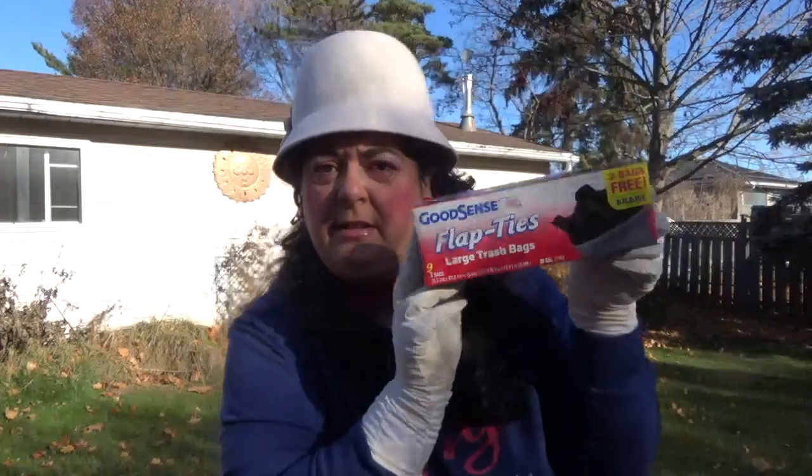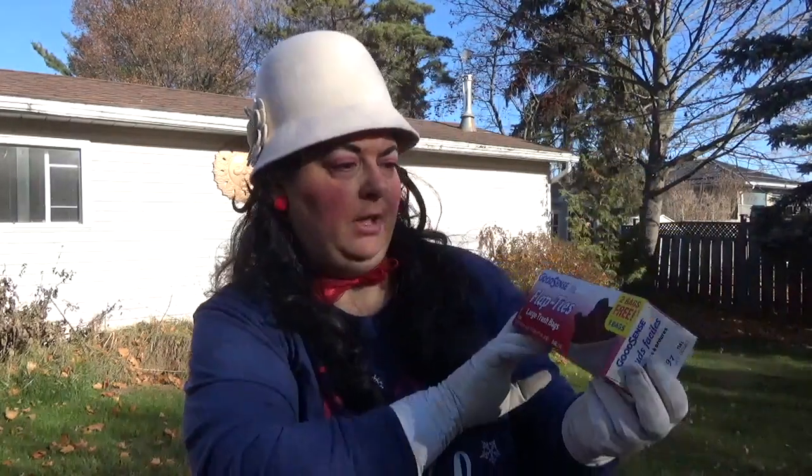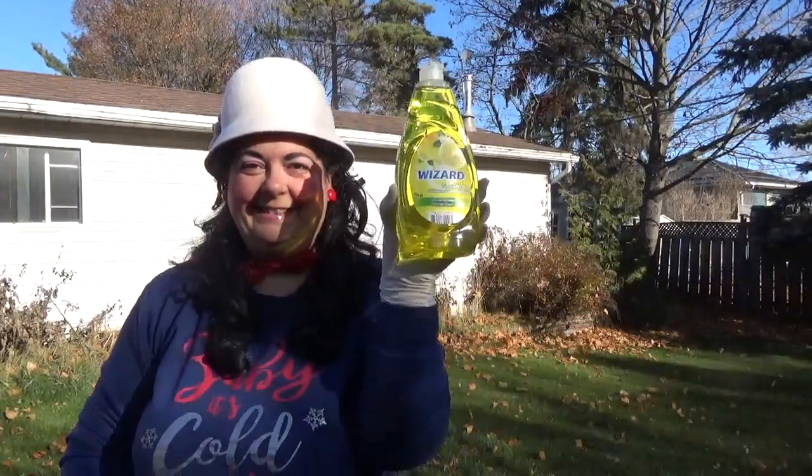I got some Good Sense garbage large trash bags like I always do — they fit my garbage can, so that's why I get them. You get two free bags, so nine bags in here. And I also got the Wizard liquid dish soap in fresh lemon.